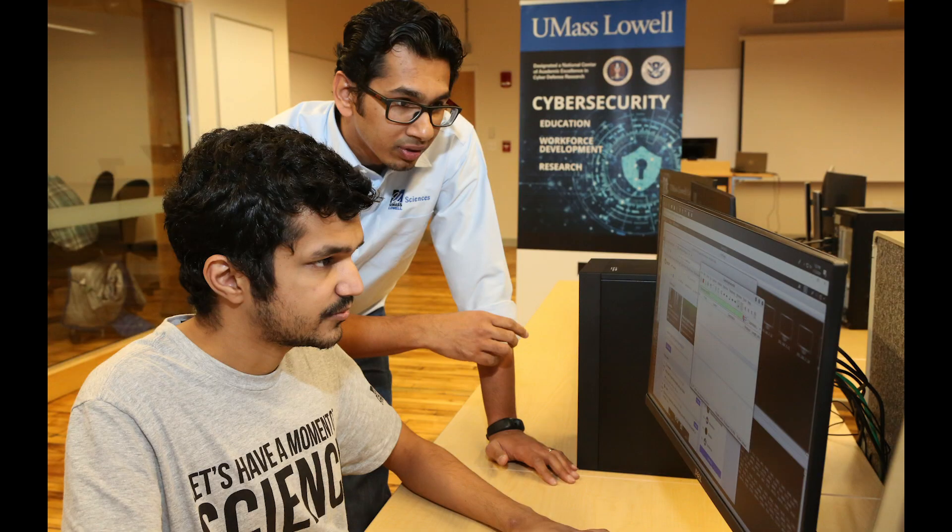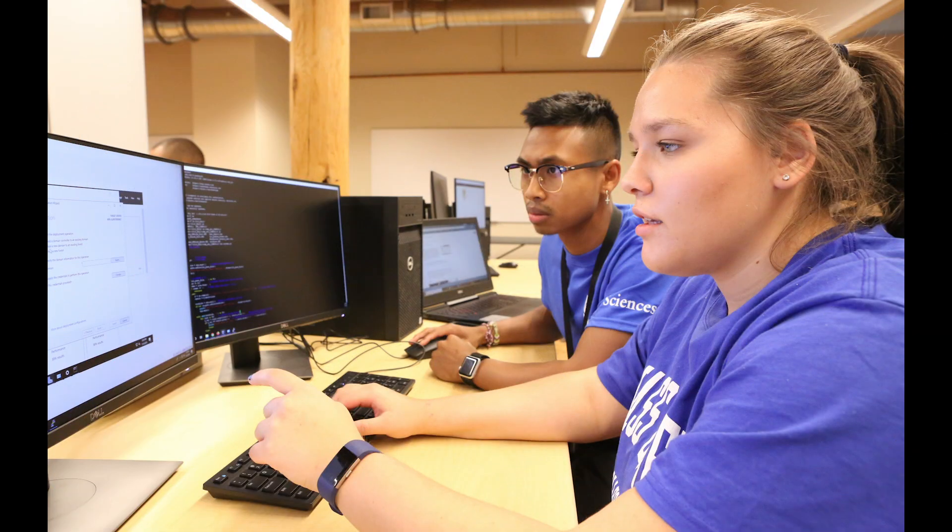Professor Narain teaches our introductory courses and specializes in mobile device security. Professor Narain also founded and leads our Cybersecurity Student Club, which competes in the National Collegiate Cyber Defense Competition. The student club meets in the Cyber Range.